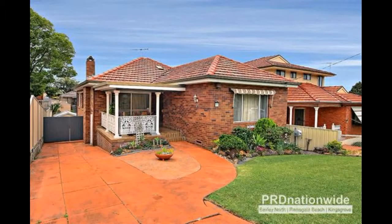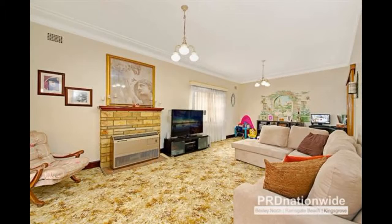This well-presented double brick property is situated on a large block, approximately 588 square meters, in a wide quiet street. Just a short walk to shops, schools, parks and railway station — with so much potential on offer, this is a perfect opportunity for those looking to add their personal touch.